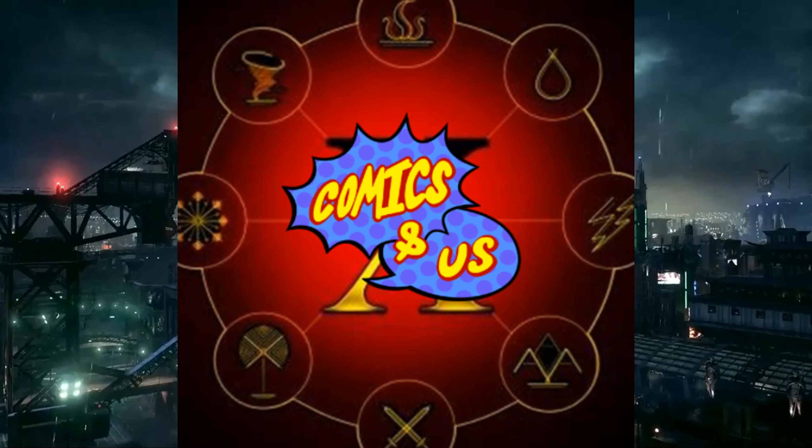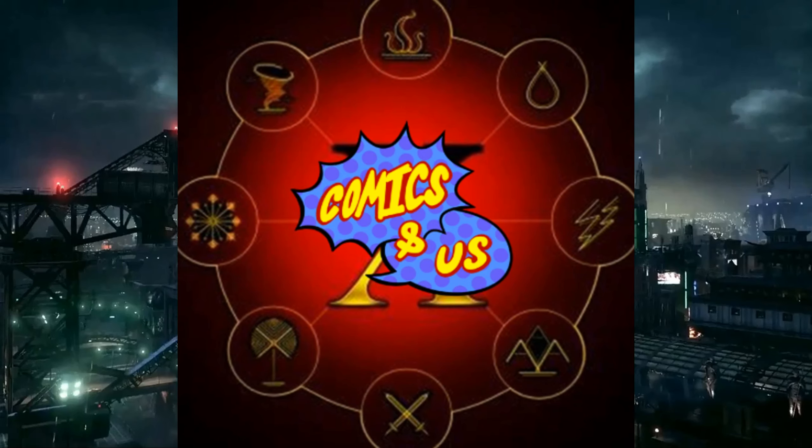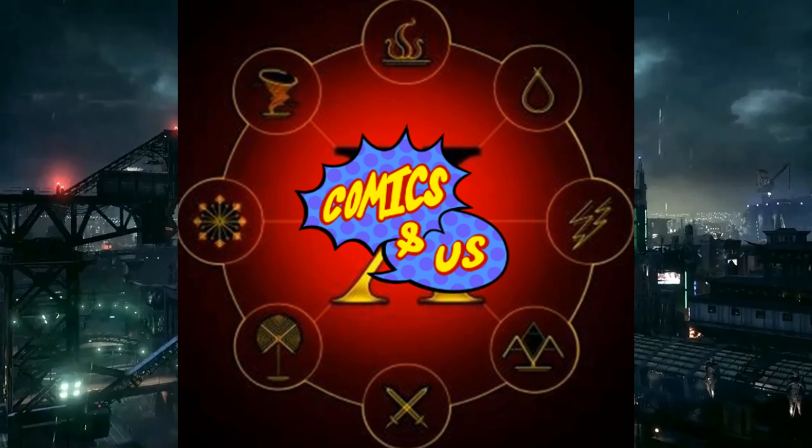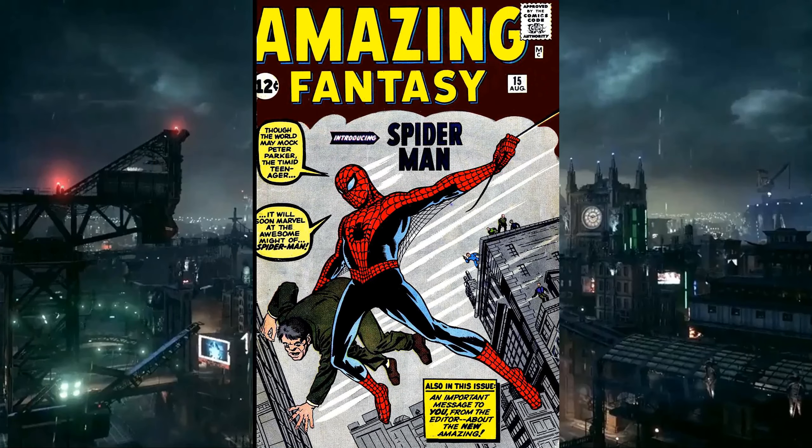Hello, and welcome to another episode of Comic-In-Us Origins. I'm TJ. And I'm Chris. And I'm Lumpy. And today, we are diving into the origins of Spider-Man.